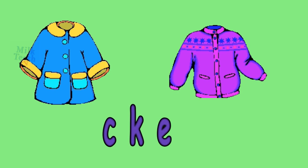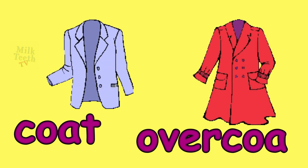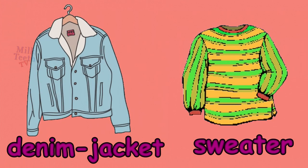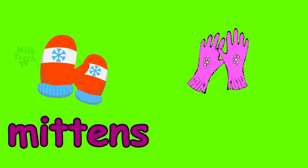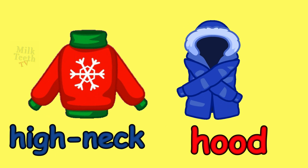Let's learn winter clothes: jackets, coat, overcoat, denim jacket and a sweater, winter hat, muffler, mittens, gloves, waistcoat, pullover, high neck, hoodie.